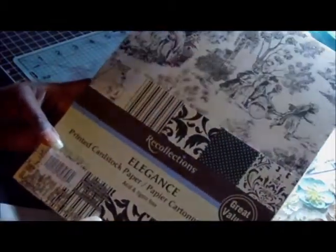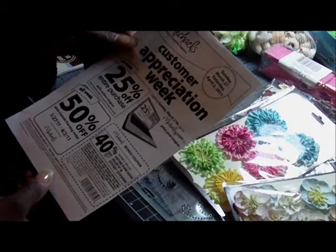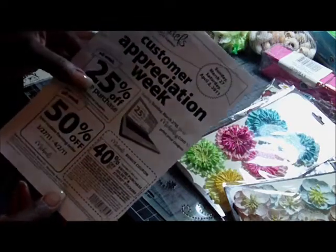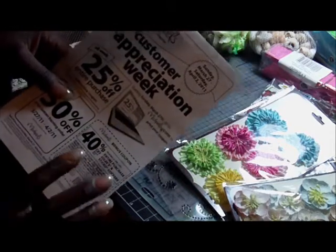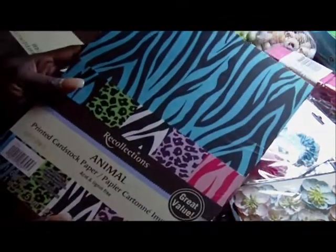This was three for ten. I got some of this Recollections printed card stock called Elegance — I think it's really pretty. They have a coupon out — 25% off your total purchase from the 27th through the 2nd of April, and 40% off some Jolie stickers and things like that. I also bought some more black card stock — I can't have enough — and since it was three for ten, I got the printed one too.